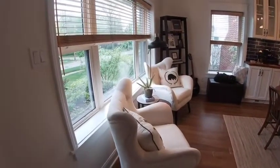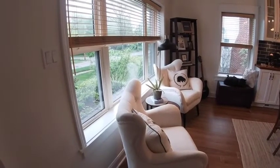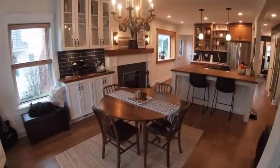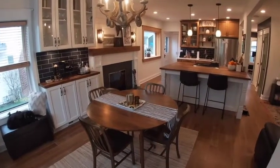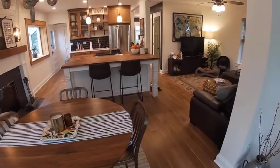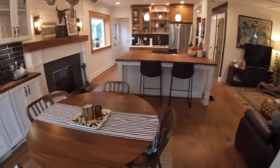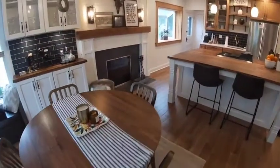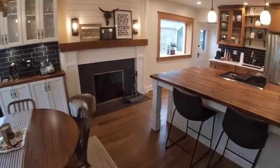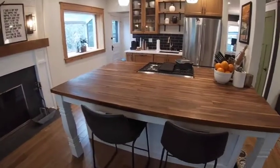Hardwood floors throughout the main level. This is our sitting area right by our front windows — lots of windows, lots of light. Then we have our dining room, all open concept in this area. And the living room. The dining area has the gorgeous fireplace off of it.